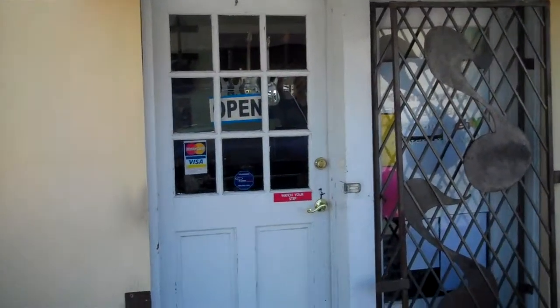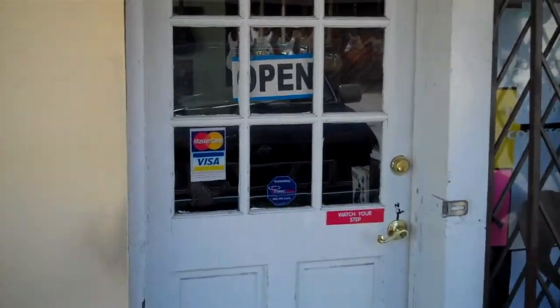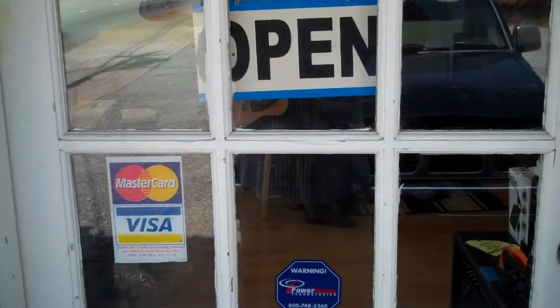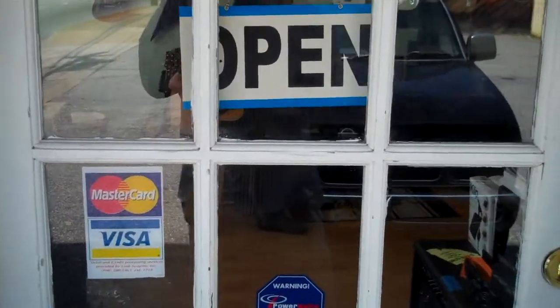What's up Asheville? This is Tim with RelyLocalAsheville.com. We're here at the Guitar Trader in West Asheville, 732 Haywood Road. Let's step inside and see all they have to offer.